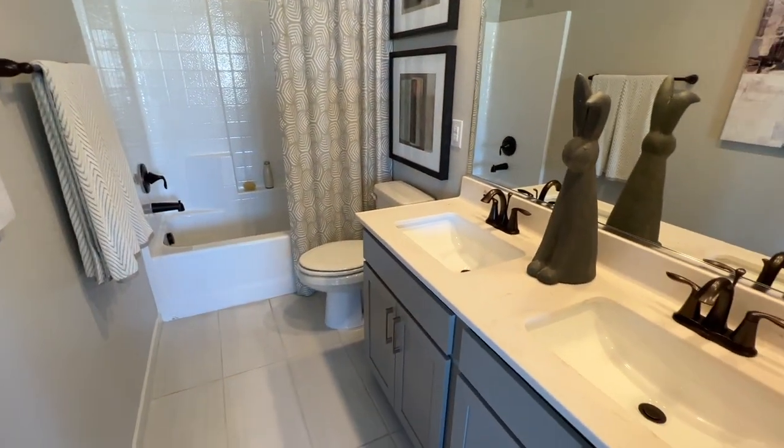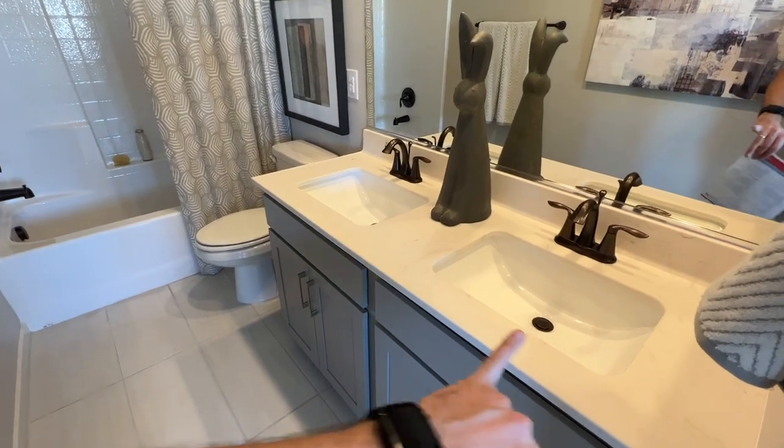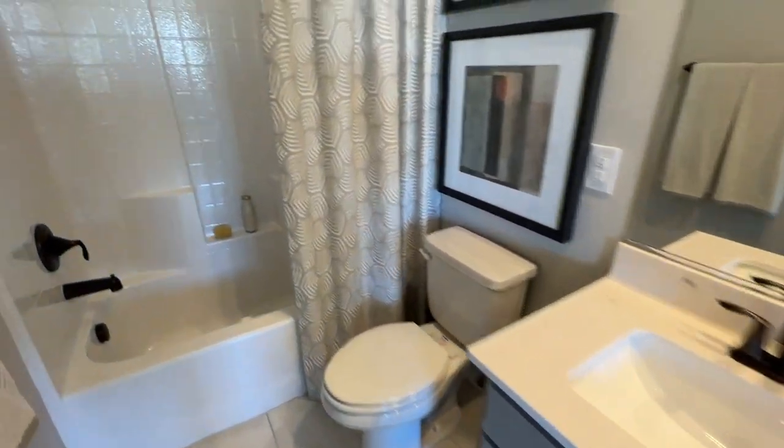In the shared hallway bathroom, one sink is included with white culture marble. A second sink is optional and runs around $1,500. You also get a fiberglass tub/shower enclosure.